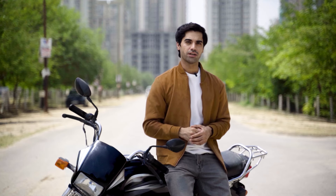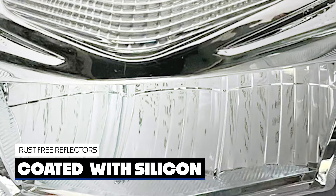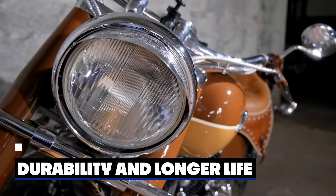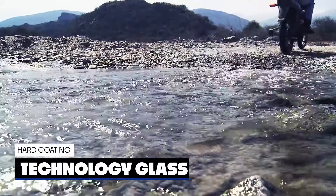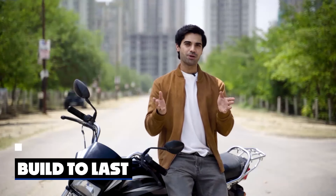First off, forget about rust ruining your ride. Our headlight comes with rust-free reflectors coated with silicon, ensuring durability without breaking the bank. And when it comes to toughness, we have got you covered. With hard coating technology glass that can handle the bumps of the road, you can ride with confidence, knowing your headlight is built to last.